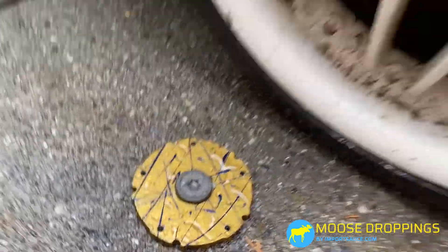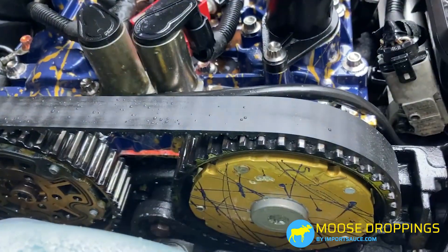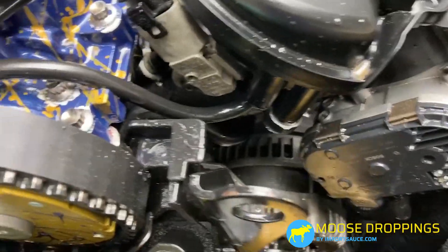What I found on the ground was half of our cam gear — half of it. I took a look and said, wow. Talking to some other people about it...